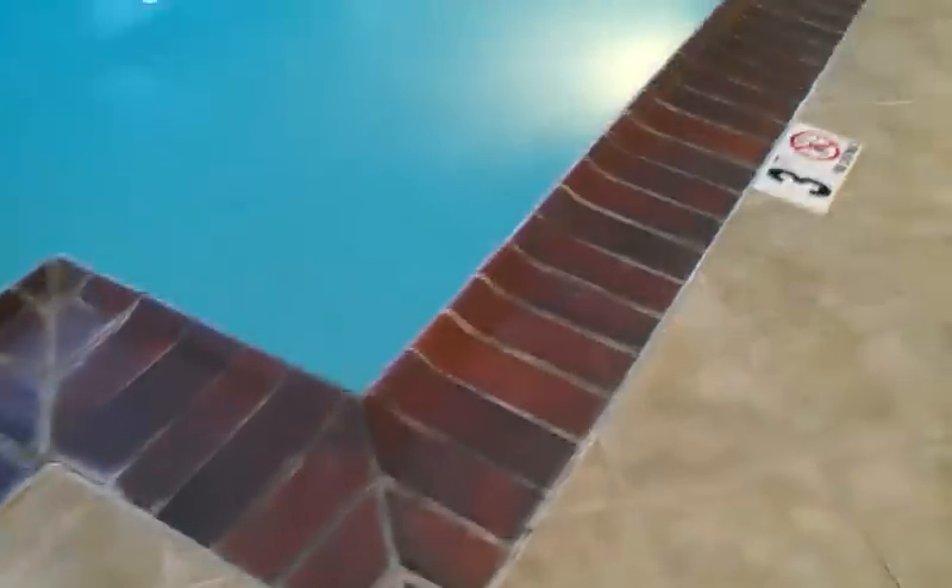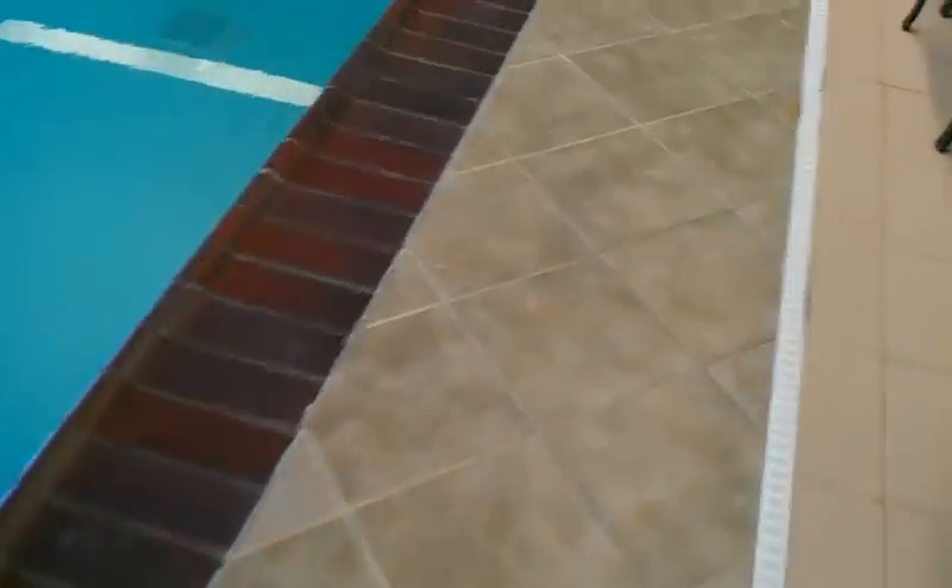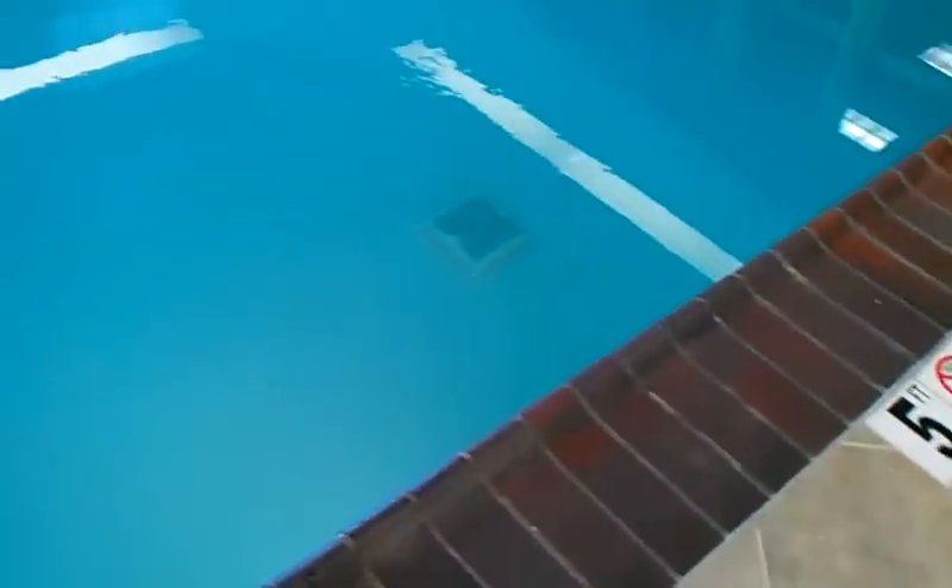The pool is three feet at the shallowest and five feet at the deepest. You know how in pools you see waves and you can't stop them? In this one there are absolutely no waves at all. This must use some special technology or something. And when you do make waves, it is absolutely equal ripples. It's pretty cool.